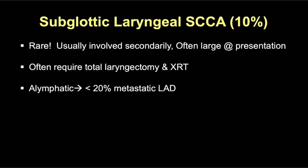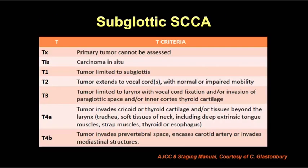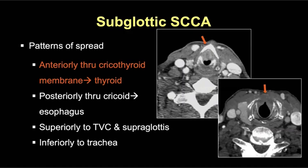Subglottic laryngeal cancer is quite rare — only 10% of primary laryngeal malignancies — often large at presentation and requiring laryngectomy and adjuvant radiation. The subglottic larynx is relatively alymphatic, so less than 20% present with metastatic disease. Staging is similar to other primary sites: confined to the subglottic larynx is T1; extending to the vocal cords with normal or mildly impaired mobility is T2; vocal cord fixation or paraglottic fat or inner cortex cartilage erosion is T3. More commonly, cricoid cartilage invasion or extralaryngeal spread through the cricothyroid membrane is T4a. Here's a case of subglottic tumor with extension through the cricothyroid membrane into the extralaryngeal soft tissues. Remember these tumors can also spread posteriorly through the cricoid into the post-cricoid larynx, the hypopharynx, and cervical esophagus.